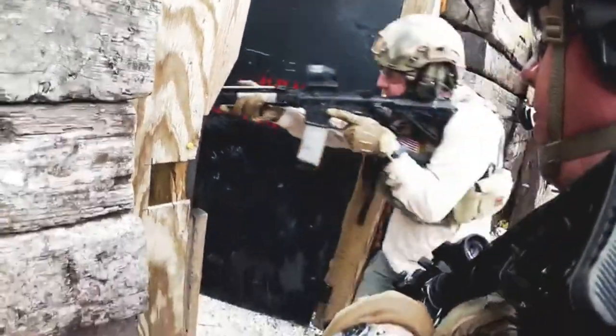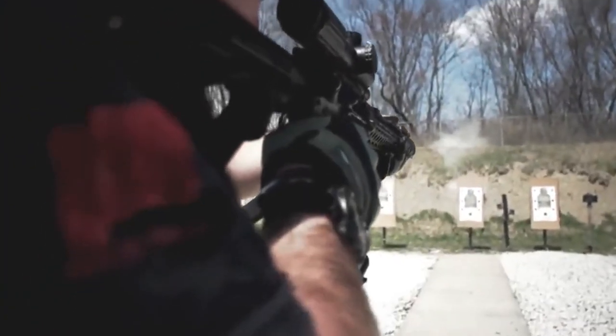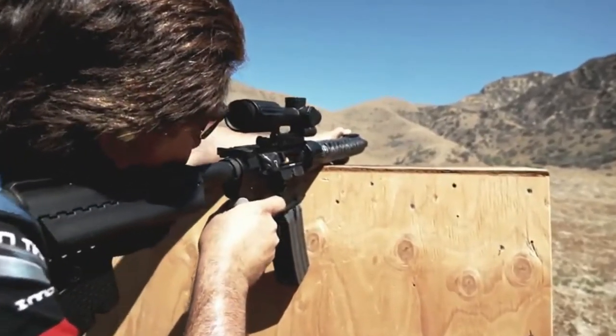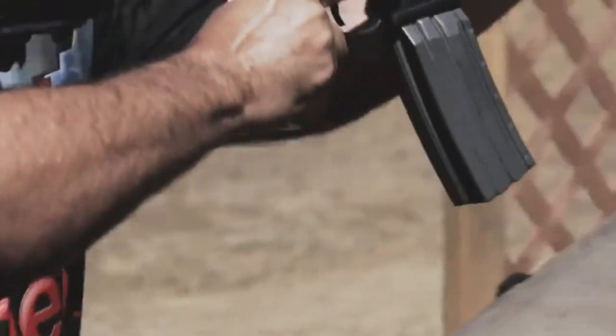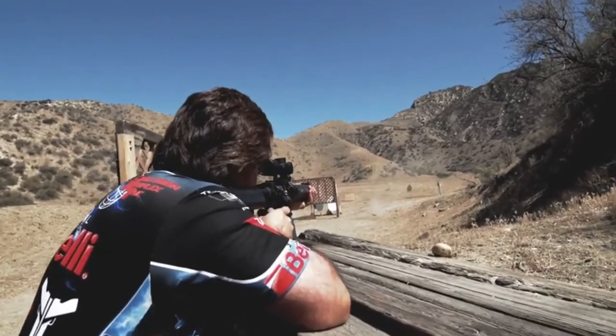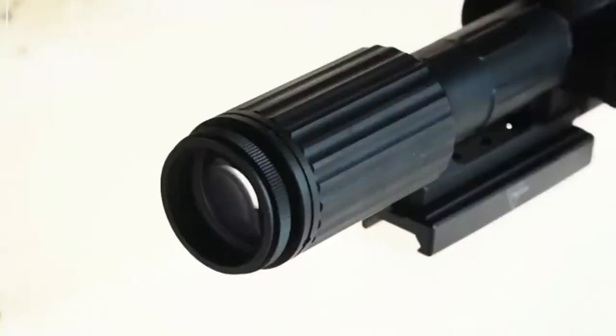Having a variable powered optic gives today's patrol officers ultimate flexibility and capability in their weapon systems. What Trijicon has done here is produce one optic, one zero, one solution.